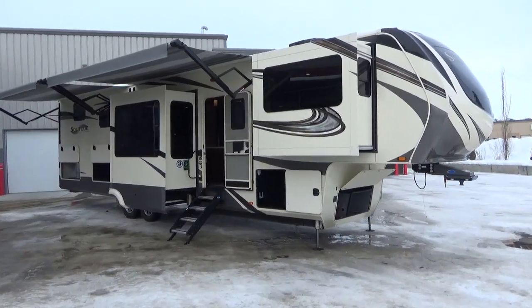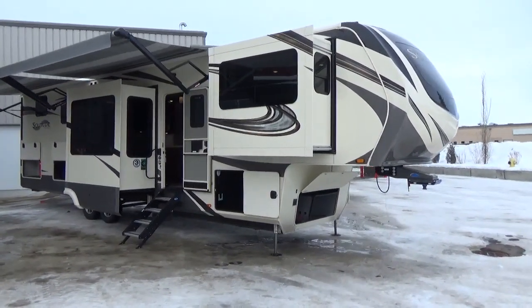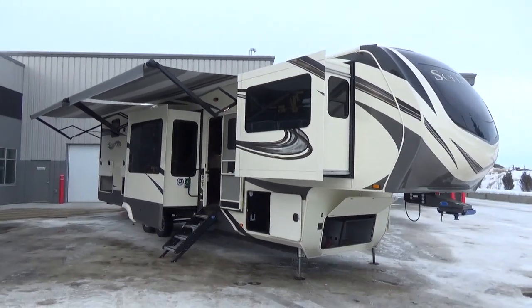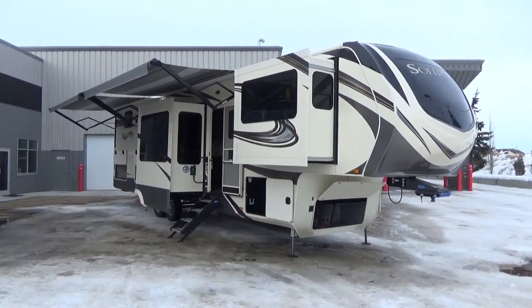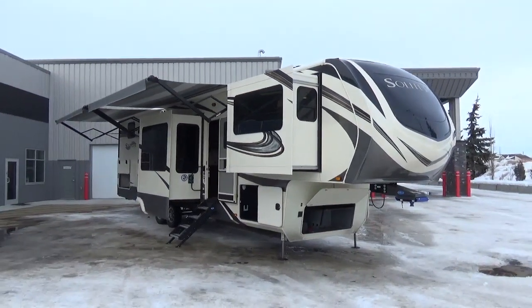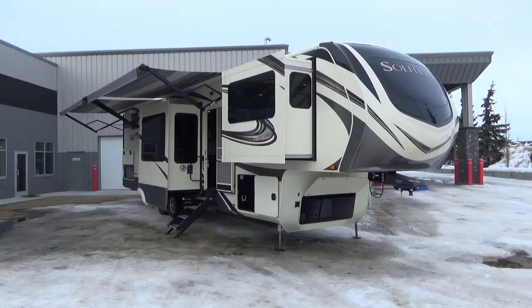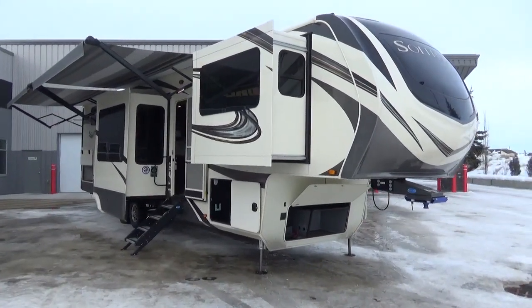Hey friends, Clayton Phillips here from Woody's RV World in Leduc, Alberta, Canada. We are doing a video marathon today. The weather is beautiful, the snow is melting, we are getting new RVs from the factory daily. Camping season is upon us and we are all fired up here at the dealership.